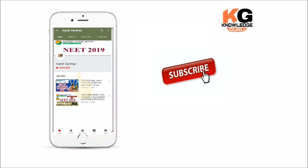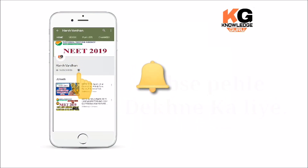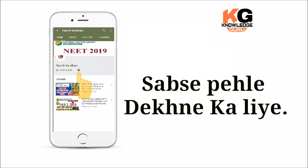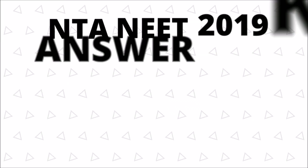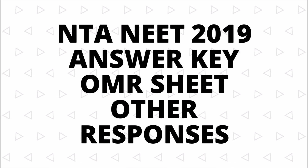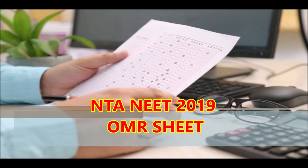Subscribe to the Knowledge Guru channel and press the bell icon for the latest educational videos. If you like my video, please like, comment, share and subscribe. Now starting with my video.